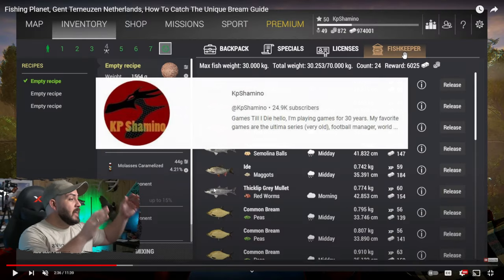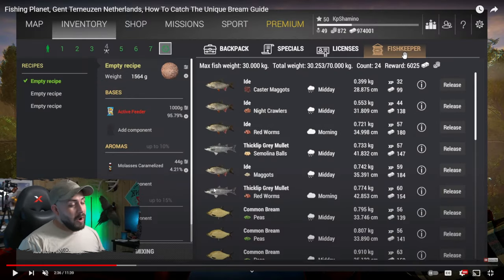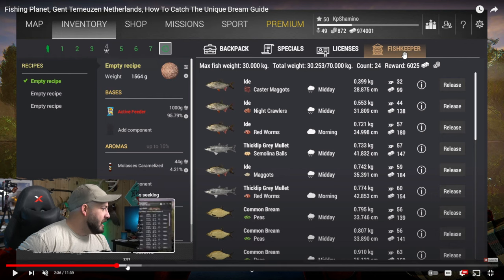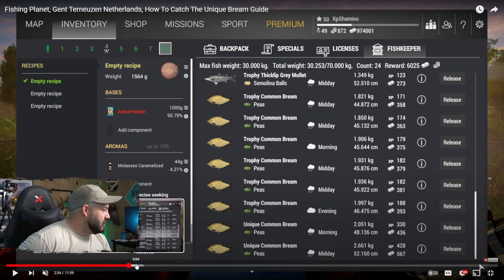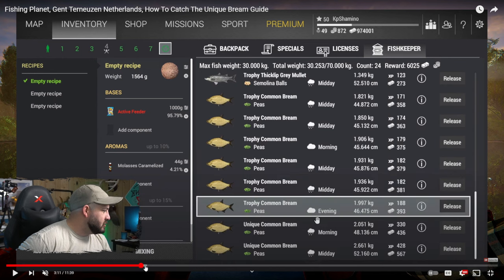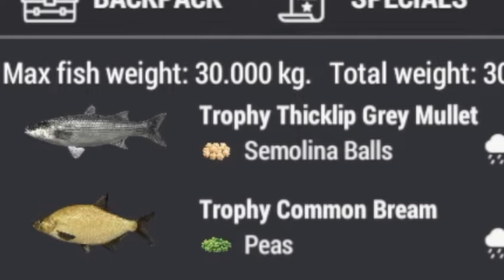This video is by KP Shimino and it's about four years old, so hopefully it still works — but it'll be fun to try. We have a recipe here: active feeder and caramelized molasses — that's going to be interesting. He's using some sort of feeder rod setup, and you can see he's got two unique common bream in the same day, which is interesting, plus some trophy thick-lip gray mullet.